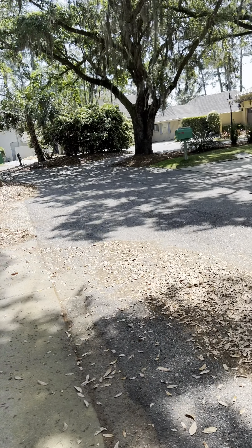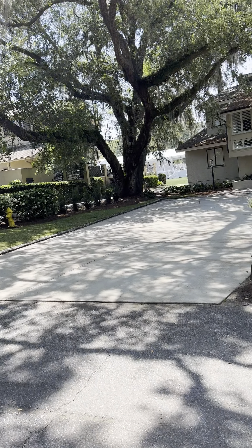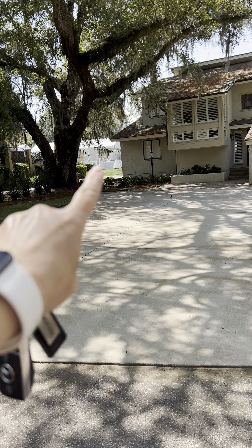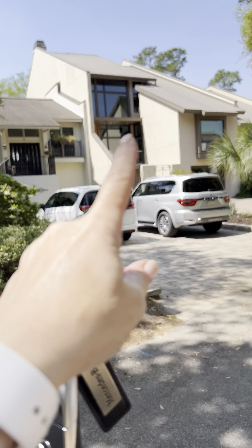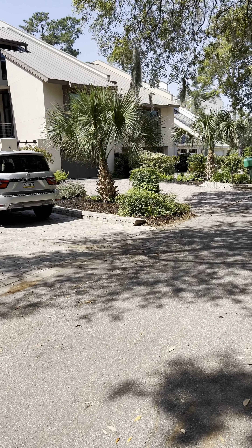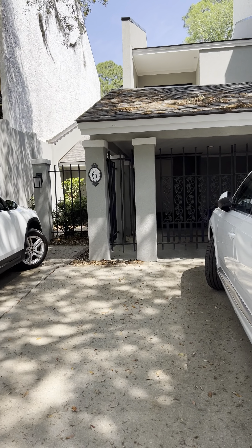Hey Brian. So I'm on Mizmas Court. Real quick before I go into number six, I wanted to show you how close you are to the 17th. Right there you can see where they're breaking down the stands from the Heritage, but the 17th goes behind these townhouses over that way. This is where we have our Hilton Head Prep Alumni Social on Heritage Saturday every year. And number six is right here across the street.